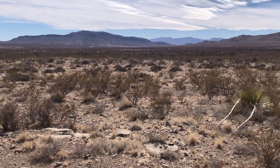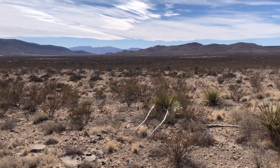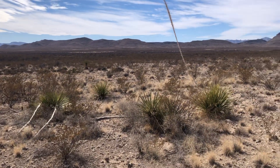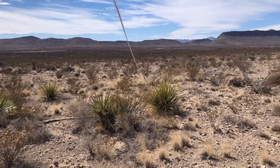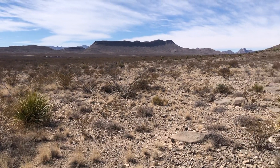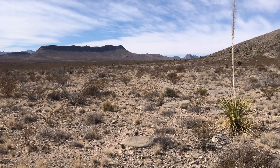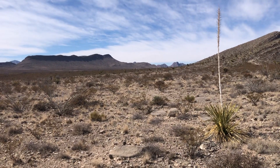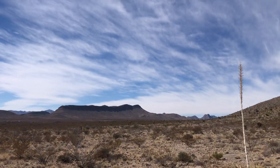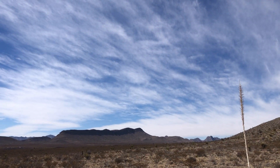I'm just off the highway south of Sierra Blanca, Texas, and the desert out here is so beautiful. There's yuccas — there's a pretty yucca on the right. There's ocotillos. The sky is so blue and gorgeous.